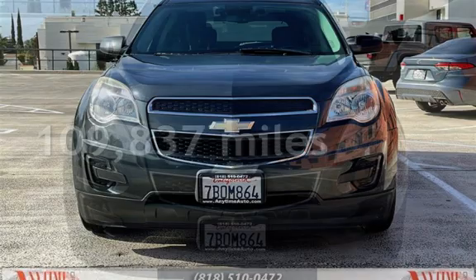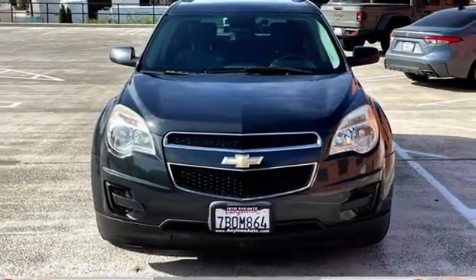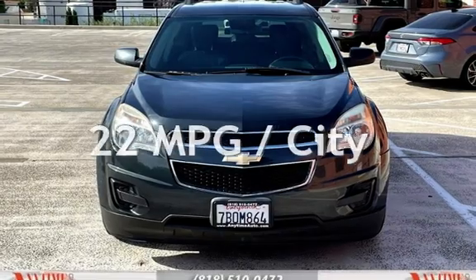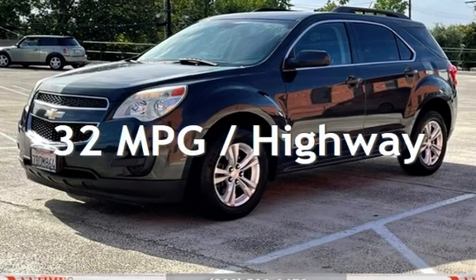This Chevrolet has less than 110,000 miles on the odometer. Estimated fuel economy for this vehicle is 22 miles per gallon in the city, and 32 miles per gallon on the highway.